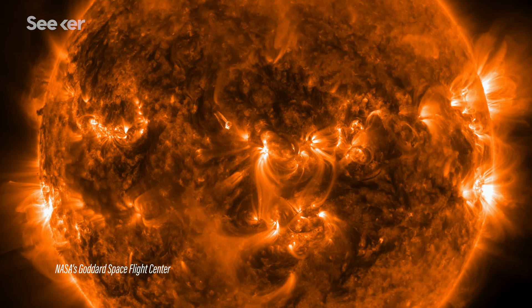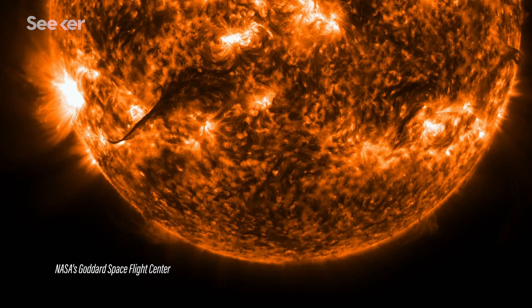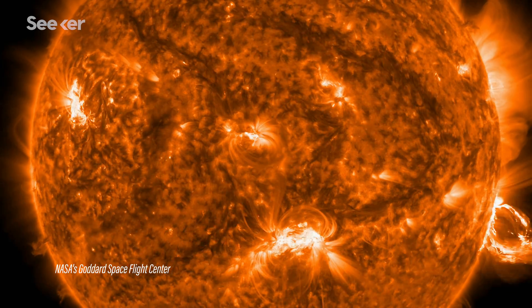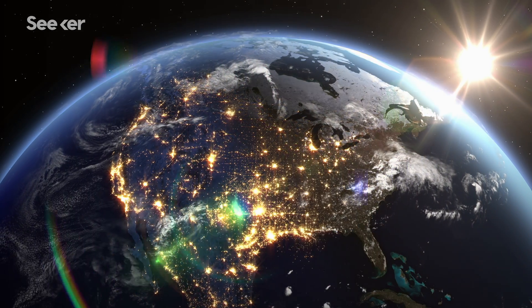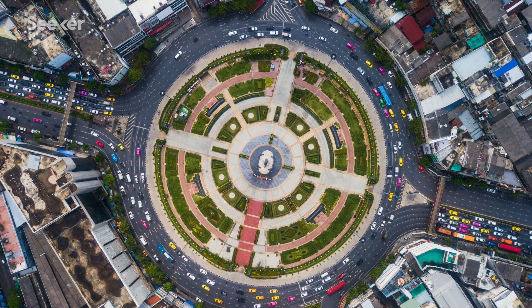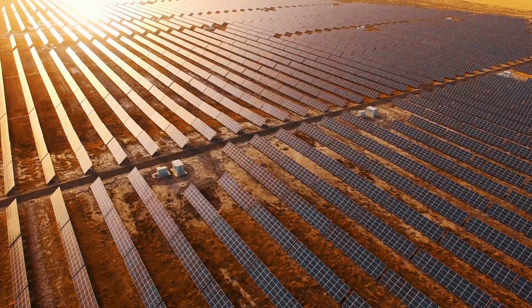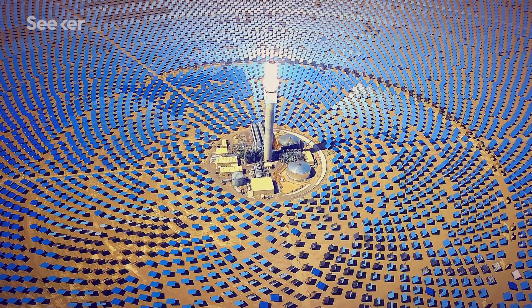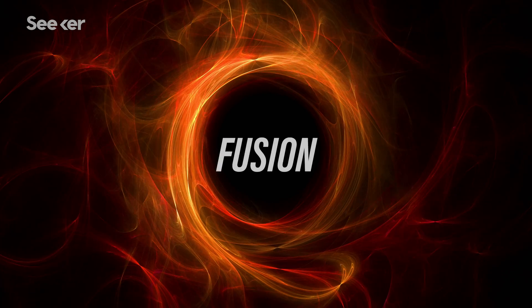Here's a mind-blowing fact: the sun releases more energy in just 1.5 millionths of a second than we humans on planet Earth consume in a year. That's a lot of power, which is why solar will likely play a huge role in our quest for a cleaner, more secure energy future. The sun generates all of this energy through a process called fusion.